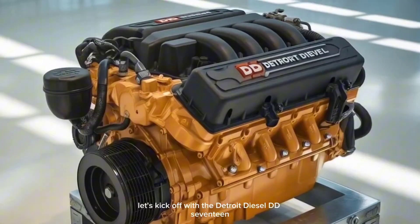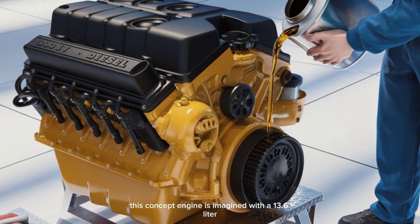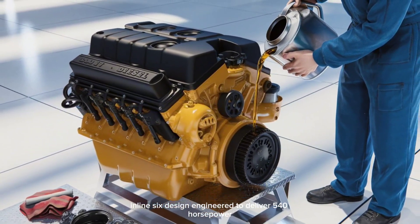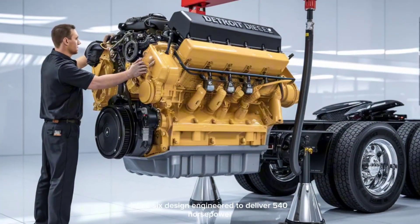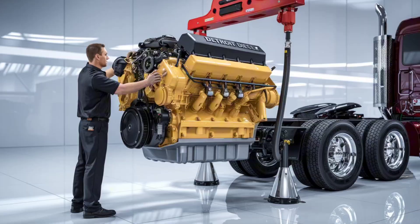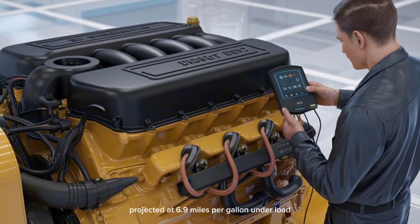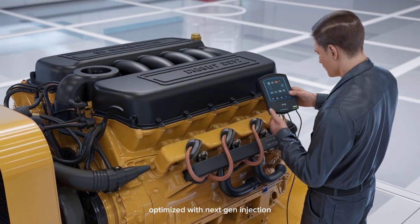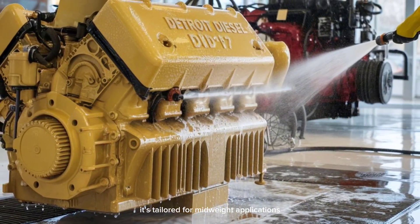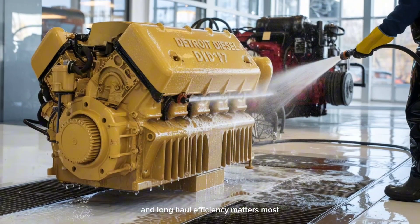Let's kick off with the Detroit Diesel DD-17. This concept engine is imagined with a 13.6-liter inline-six design, engineered to deliver 540 horsepower and a whopping 1,850 pound-feet of torque. Fuel efficiency? Projected at 6.9 miles per gallon under load, optimized with next-gen injection and thermal management tech. It's tailored for mid-weight applications, where balance between brute force and long-haul efficiency matters most.